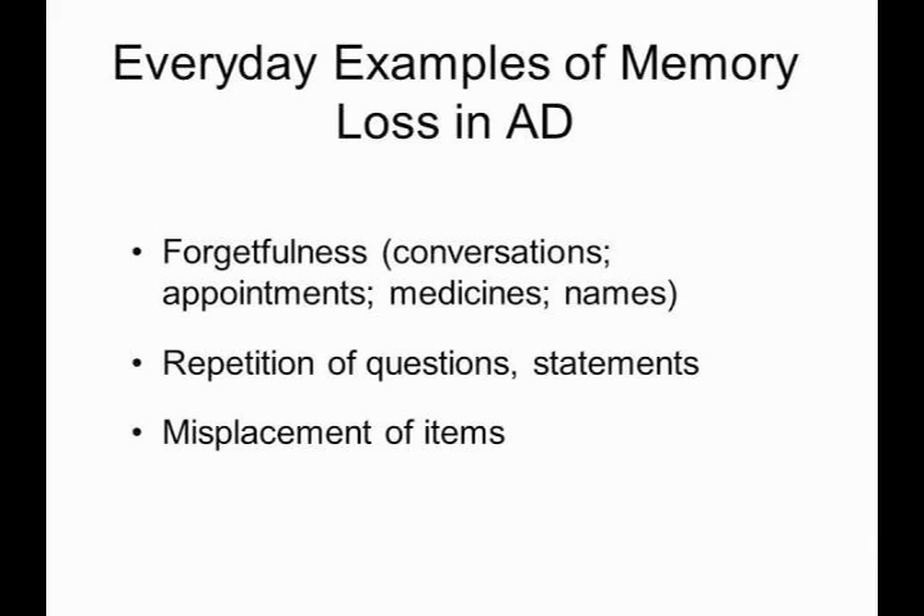Often, this kind of forgetfulness manifests as repetitious questions — waking up in the morning and saying, 'What are we doing today?' and then 10 minutes later asking again, and again 10 minutes after that, over and over, as if they never heard the answer. That's a problem in short-term memory.